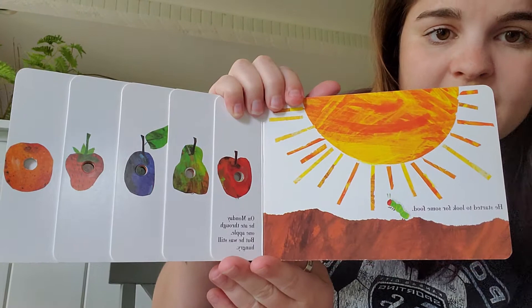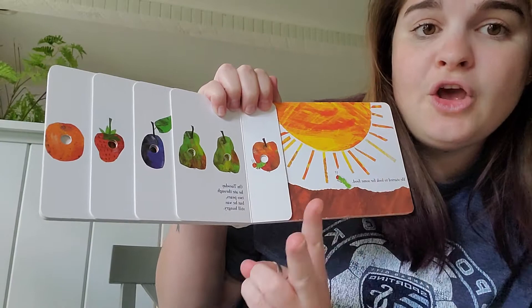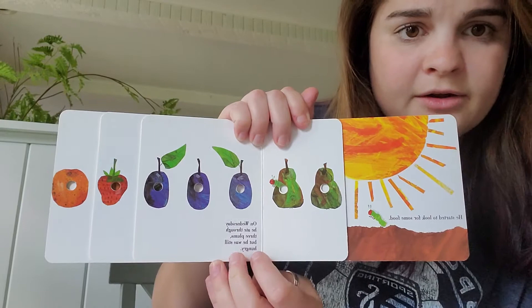He started to look for some food. On Monday he ate through one apple but he was still hungry. On Tuesday he ate through two pears but he was still hungry. On Wednesday he ate through three plums but he was still hungry.